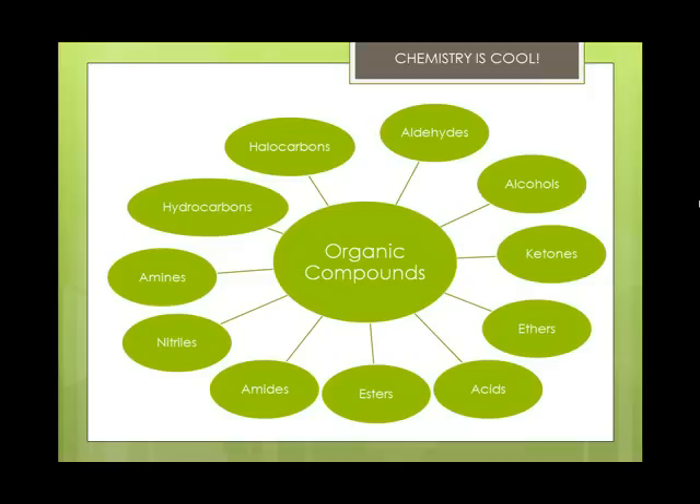When we take a look at organic compounds, these are the general categories: aldehydes, alcohols, ketones, ethers, acids, esters, amides, nitriles, amines, hydrocarbons, and halocarbons. We're going to mostly focus on hydrocarbons, alcohols, ethers, esters, and amines, but there will be a little bit of aldehydes.